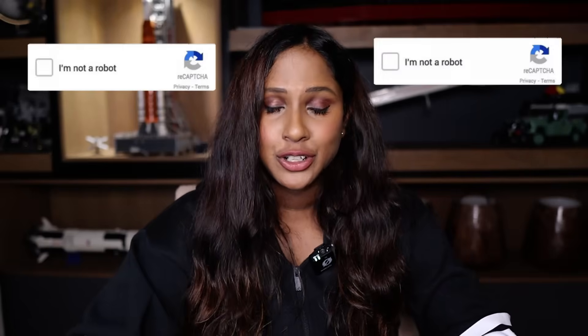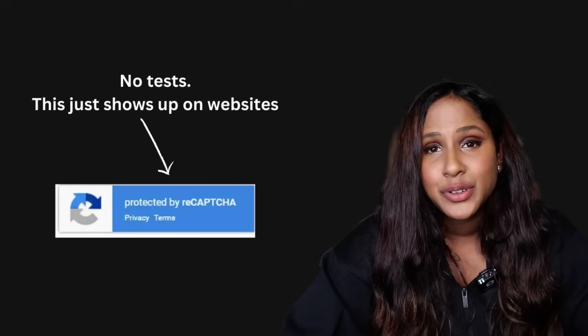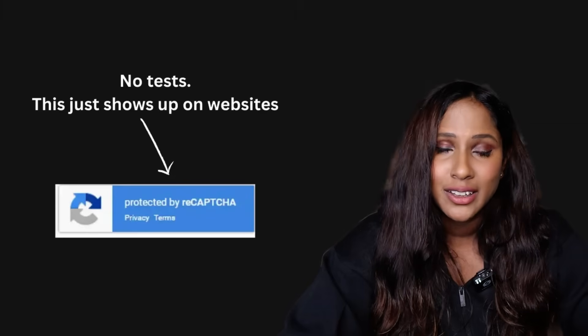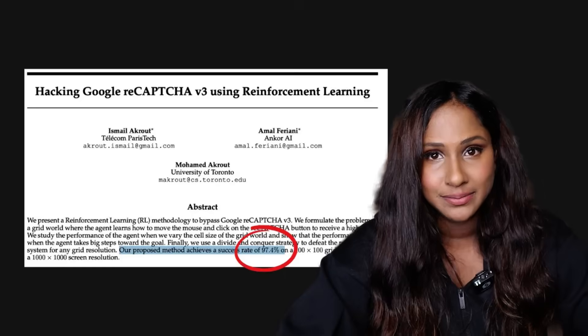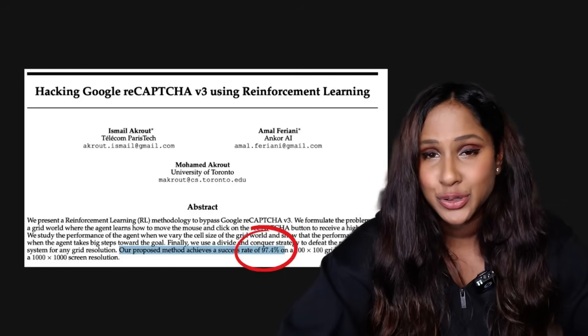Instead of blocking bots, reCAPTCHA is just becoming another tracking tool for Google. Humans are stuck clicking through endless image challenges while bots sail through — humans are doing more work for free. Since reCAPTCHA v3 doesn't show any test, bots no longer have to solve anything; they just have to trick the system into thinking they are low-risk. Researchers have already found ways to manipulate reCAPTCHA v3's scoring system using reinforcement learning, achieving 97% accuracy with just 2,000 training samples.